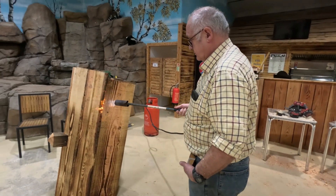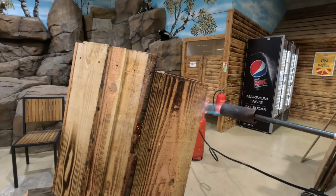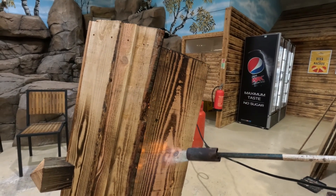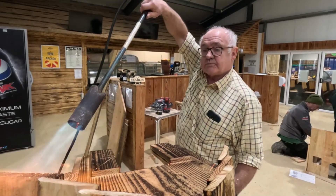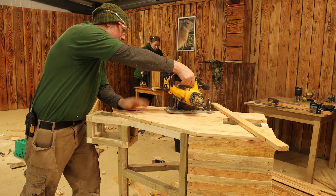Brian was way ahead of the competition and decided to finish his build off by burning it. We burn a lot of things here at the zoo to make them look more authentic. This added a little bit of pressure to the rest of the team members who were still building their structures.